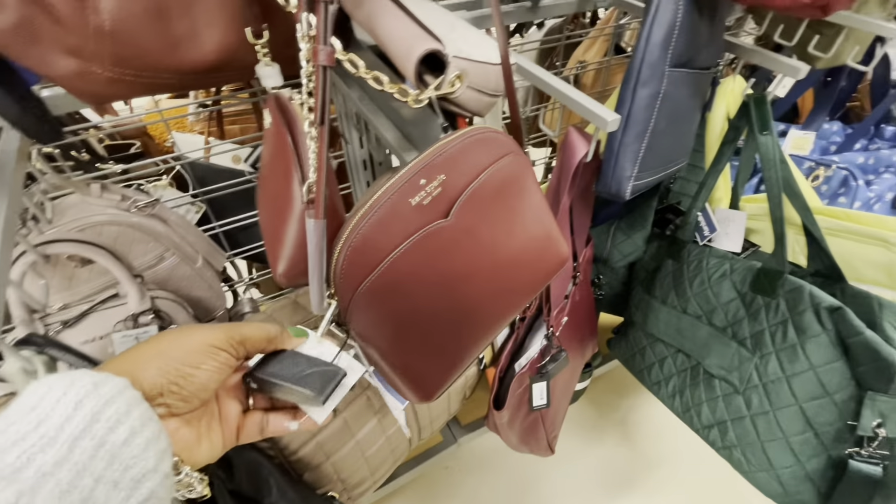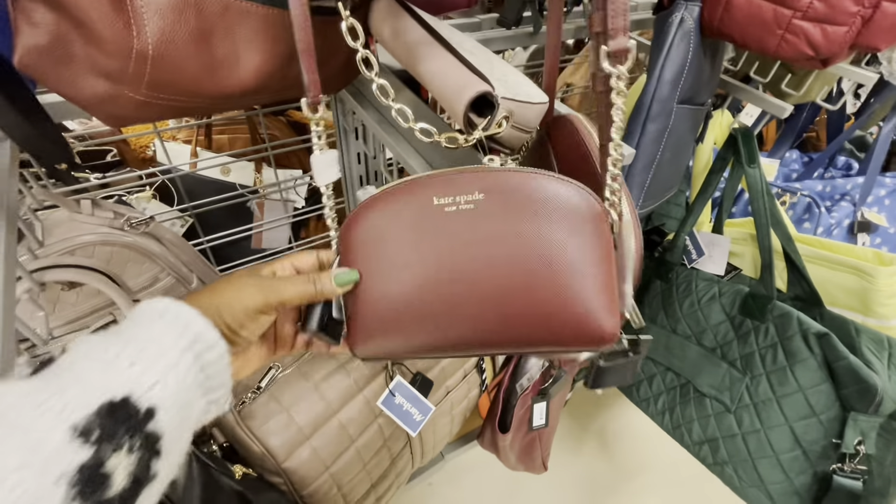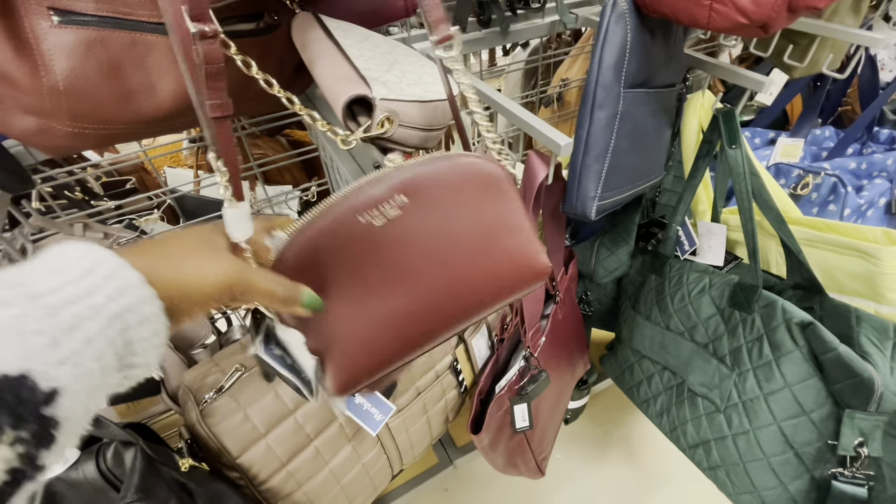And then the cute Nanette Lepore Mommy and Me — this is $40. They have two of the Kate Spades. $80 for this one, and the smaller one is $80 too. They're both $80, two different sizes — okay, interesting.